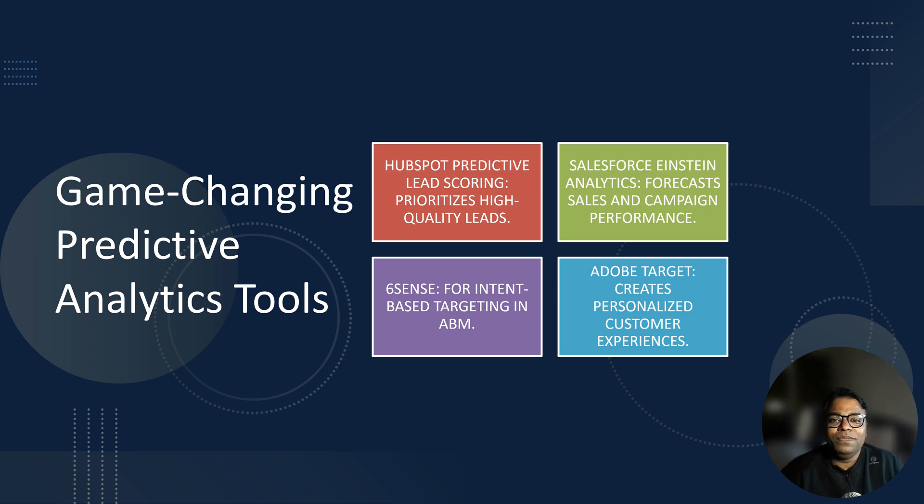Here are some tools that can help you get started. First, HubSpot Predictive Lead Scoring — useful for prioritizing high-quality leads. Next, Salesforce Einstein Analytics — helpful for forecasting sales and campaign performance. Third, SixSense — useful for intent-based targeting in ABM campaigns. Fourth, Adobe Target — useful for personalizing customer experience. Tip: experiment with different tools to find the perfect fit for your business.